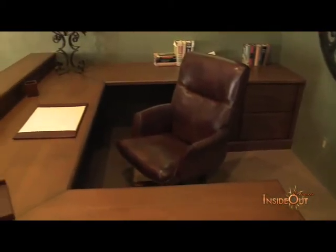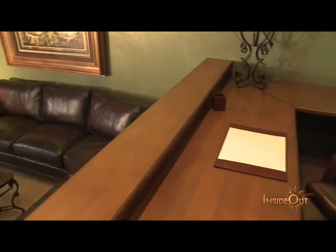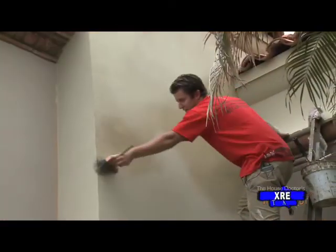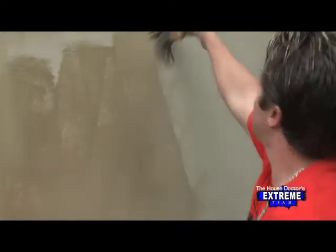A splash of brave color choices and a custom paint finish can bring warmth and personality to your home. Matt Steinfeld, owner of Steini's Techniques, is an expert specialty and fine art painter that has traveled from California to New York, transforming homes from something special to something spectacular.